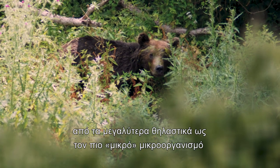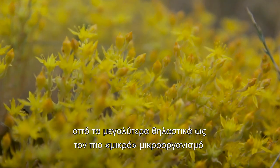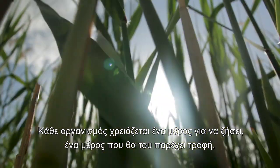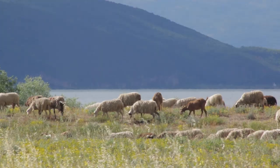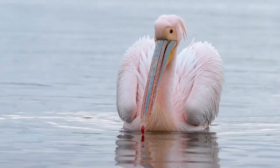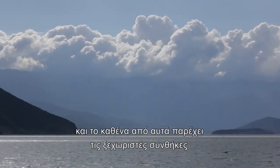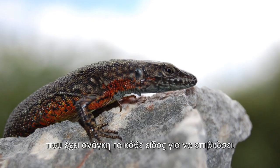Everything on our planet, from the largest animals right down to the smallest microorganisms, needs somewhere to call home, just as people do. Each organism needs a place to live that provides food, water, space, shelter, and the right conditions to reproduce. We call these home places habitats, and each of them provides a particular place, with particular conditions, for all kinds of species to live.